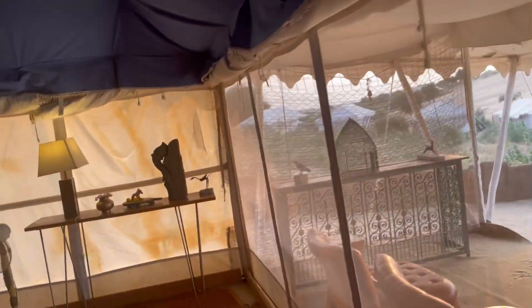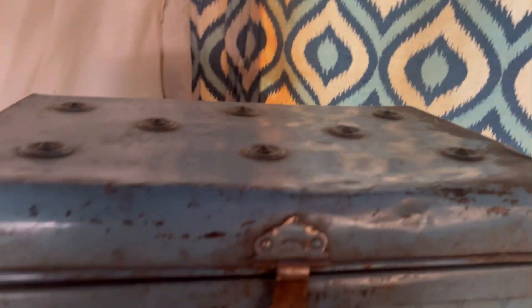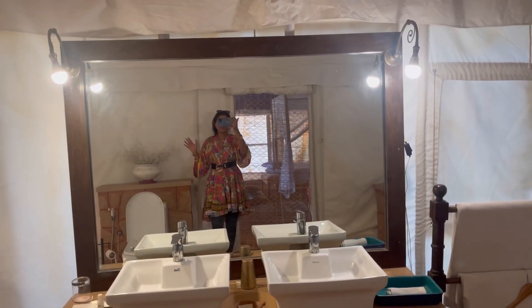There is outdoor seating available. I especially love these bamboo curtains. Inside, it's beautifully decorated — I really love these boxes. In the old days these were commonly used. All necessities are provided, from pillows to everything else. There's also a separate area at the back. And here comes the washroom and bathing area.